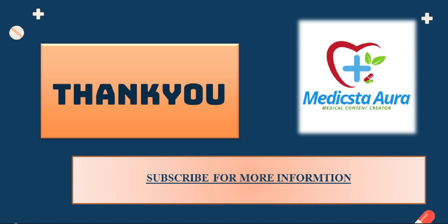Stay connected for more health updates. Please like and subscribe to our YouTube channel.